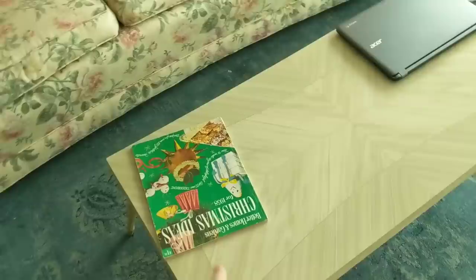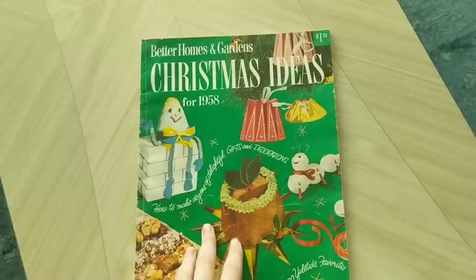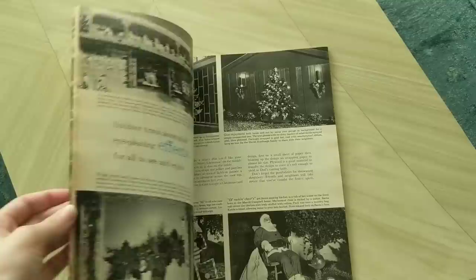Speaking of mid-century, here we have a Christmas Better Homes and Gardens from 1958. I picked this up at the same people's yard sale where I really enjoy going. I have about three other Better Homes and Gardens downstairs that are not Christmas related — I love flipping through them and seeing all the graphics and everything. This was the only one they had this year, so I grabbed it. Hopefully they get more. Anyway, I'm going to wrap up this video here. Thanks for watching, and don't forget to like, comment, and subscribe. Bye-bye.